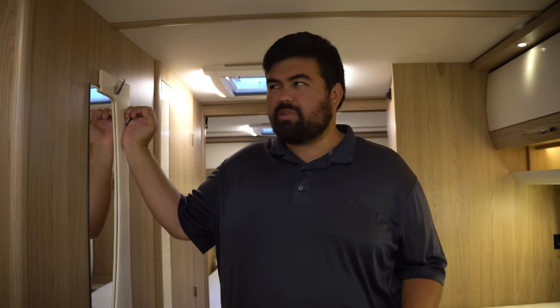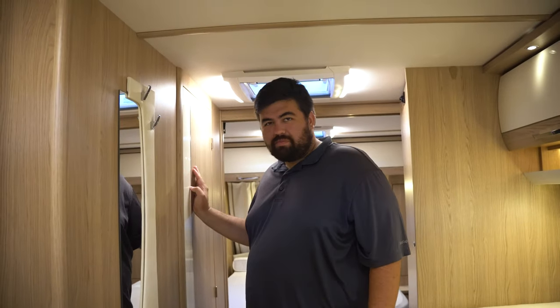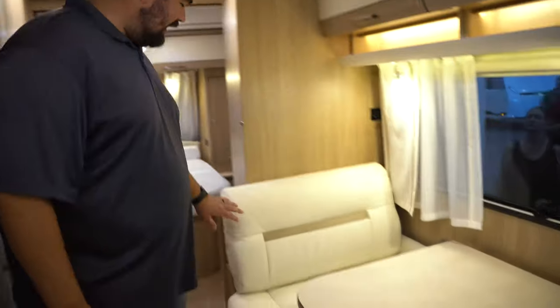This travel trailer was a little more hidden with not as many people, so we could actually talk inside it. This is something we could see ourselves using for like a Will and Jen Europe edition — maybe traveling around Europe for like six months or something. This one is called the Exquisite VIP, and it honestly feels like a yacht inside.